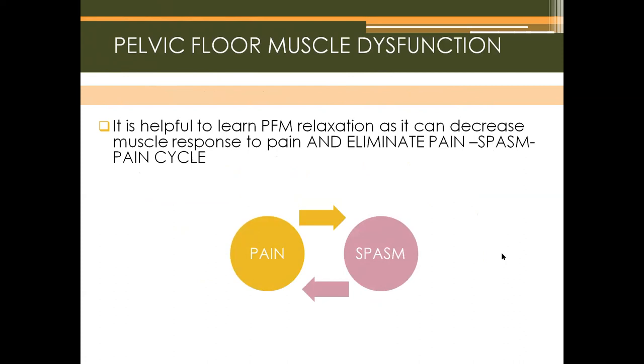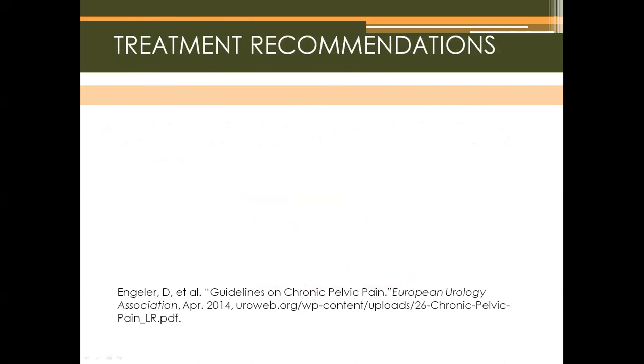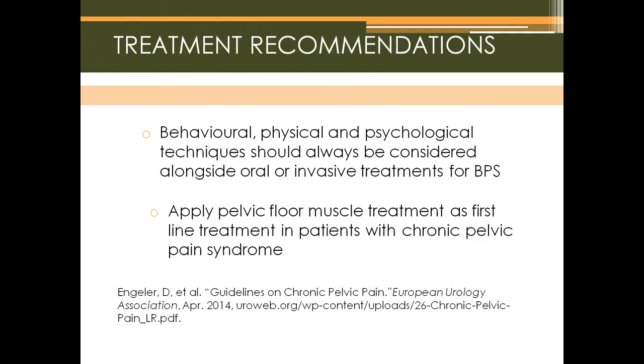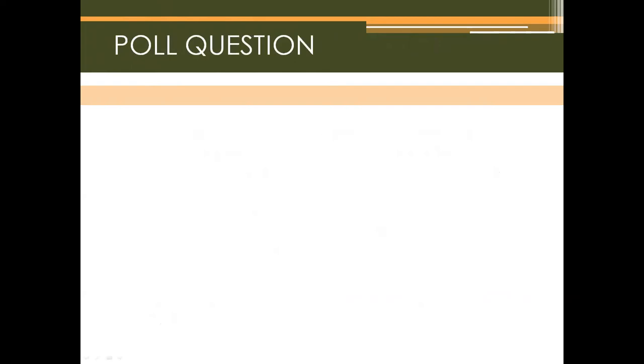It is helpful to learn pelvic floor muscle relaxation, which can decrease muscle response to pain and eliminate the pain-spasm-pain cycle. For example, during a flare-up, using pelvic floor muscle relaxation strategies can help settle the flare-up or decrease how long escalating pain lasts. Treatment recommendations from the European Urology Association guidelines on chronic pelvic pain state that behavioral, physical, and psychological techniques should always be considered alongside oral or invasive treatments for BPS, and pelvic floor muscle treatment should be applied as first-line treatment in patients with CPPS.